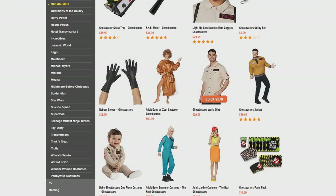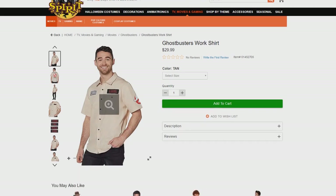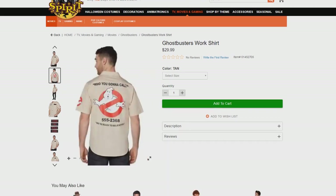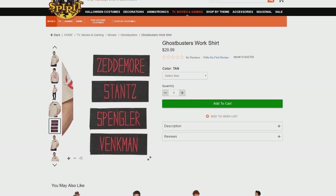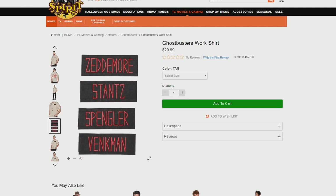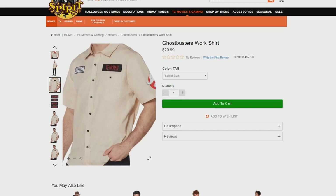We also have a brand new Ghostbusters work shirt coming in at $29.99. The back of the shirt says 'Who you gonna call? 555-2368 — We're ready to believe you.' The front has customizable name tags — very close to what we saw last year with the jacket, with the same little logos. This comes in medium, large, and extra large.